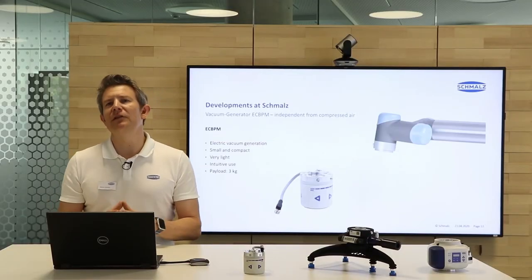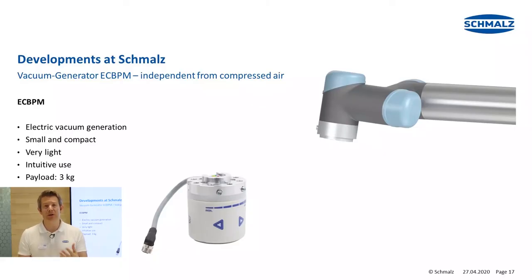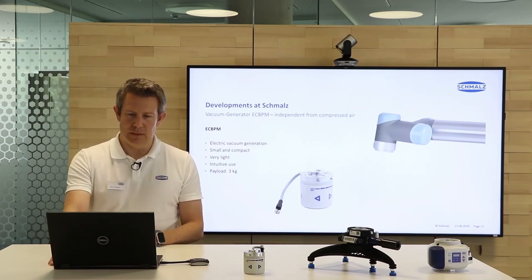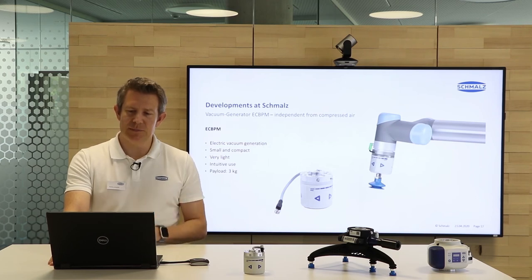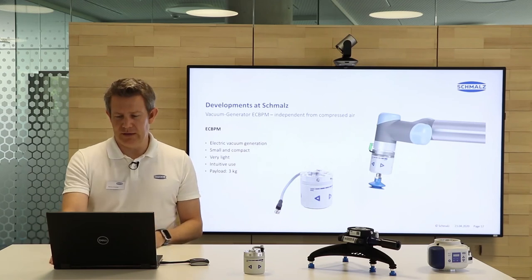Let's have a close look at the very new ECBPM vacuum generator. It's electric, very small, very compact, and very lightweight — about 250 grams, which is super lightweight. The use is intuitive, and we have a payload up to 3 kilograms, which fits perfectly to small and lightweight robots and cobots. For many robots, the generator doesn't even extend over the flange because of its very small diameter, which is very helpful when diving into a box during a handling application.